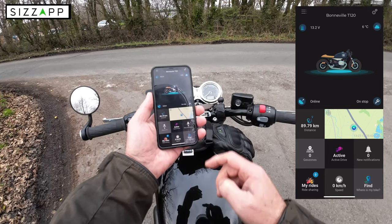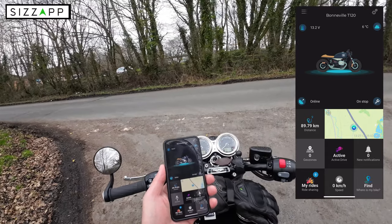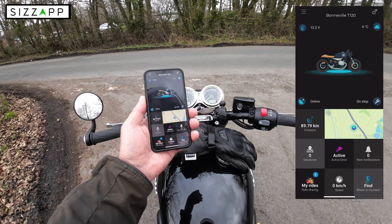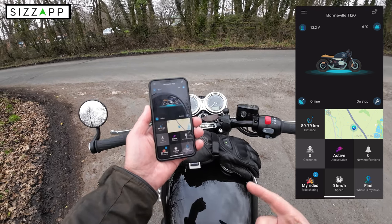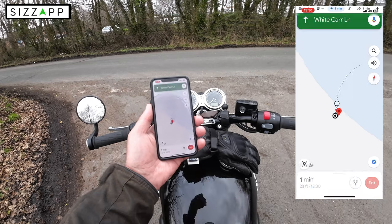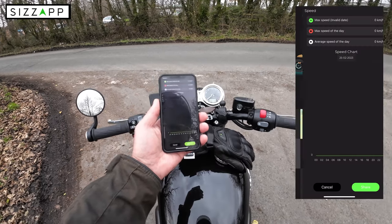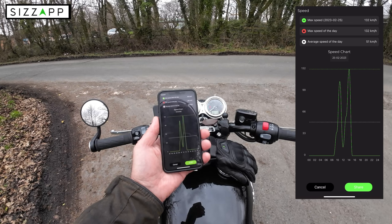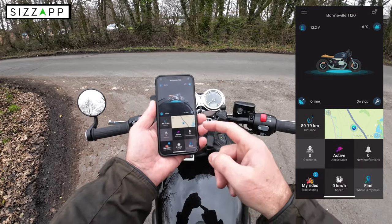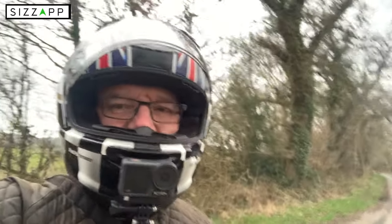If you want to find your motorcycle, there's a find feature which I find very useful in a city I don't know, or if I'm on a European trip and I've parked in a car park and forgotten the way back — I just click 'find,' it opens Google Maps, and you click start and it navigates you back to your bike. It also shows your maximum speed and average speed of the day, which you can share if you want. So that's the Sizzap tracker fitted to the Bonneville.